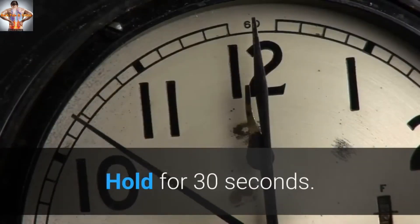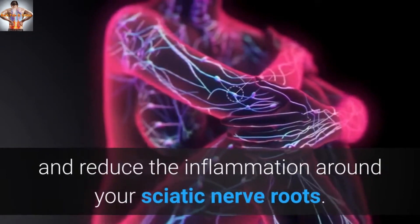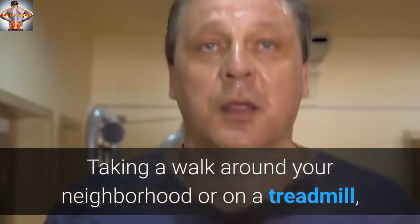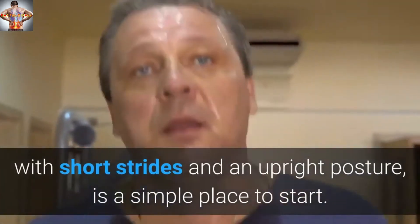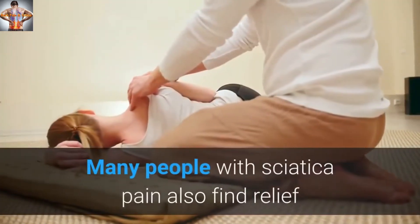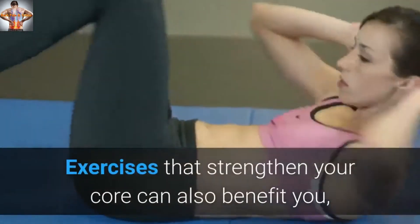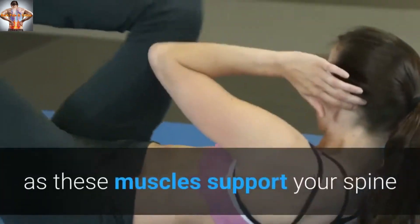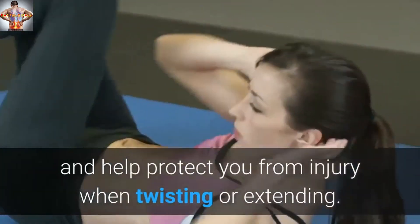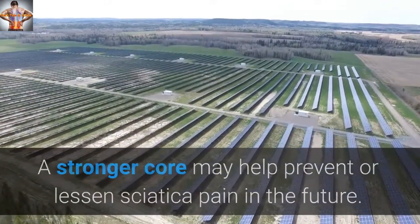Hold for 30 seconds. Low-impact aerobic exercise can release endorphins and reduce the inflammation around your sciatic nerve roots. Taking a walk around your neighborhood or on a treadmill, with short strides and an upright posture, is a simple place to start. Many people with sciatica pain also find relief when they try aquatic therapy. Exercises that strengthen your core can also benefit you, as these muscles support your spine and help protect you from injury when twisting or extending. A stronger core may help prevent or lessen sciatica pain in the future.